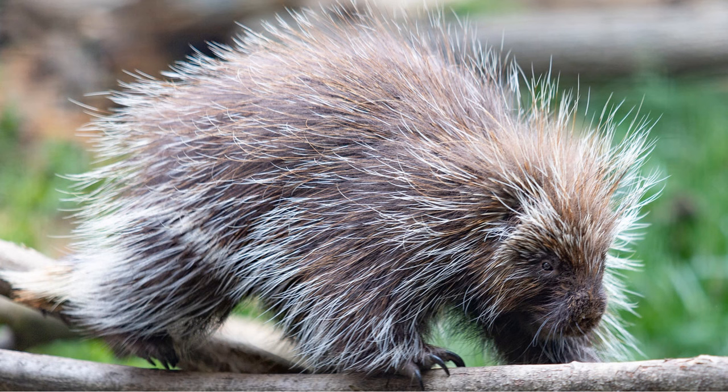North American porcupines are an arboreal species of porcupine, compared to the ground-dwelling African Crested Porcupine we got in the Arid Animal Pack. These animals would be a brilliant addition with beautiful little quills that would really make them a distinct sight.